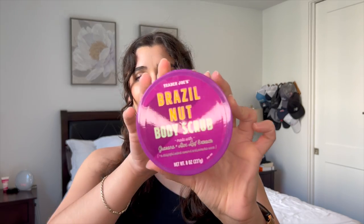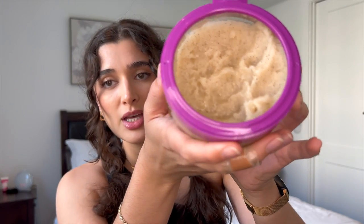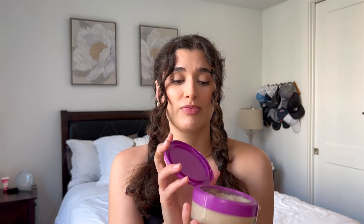I also have the body scrub from last year — you can see I've used it quite a bit. The oils pull down to the bottom so you have to mix it before you use it. Since it's a salt scrub it kind of dries out pretty quickly. This one is much more sweet than even the spray itself — very nutty. I highly recommend this scrub from Trader Joe's. It's a very heavy consistency, so it's really abrasive. I only use it like once or twice a week before shaving — don't use this every single day because it's too harsh on your skin. I still need to find the Trader Joe's body wash that came out this year.